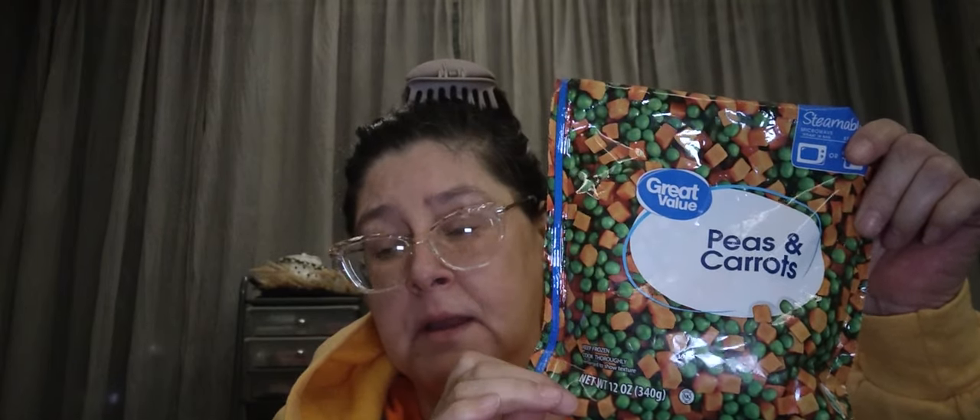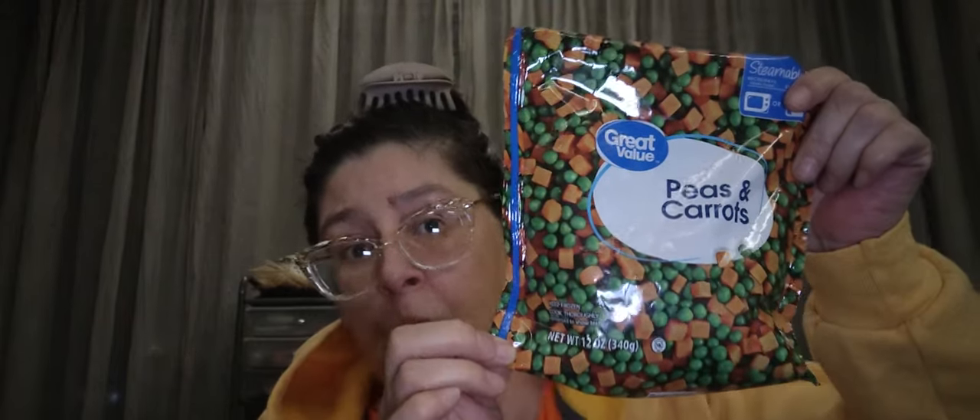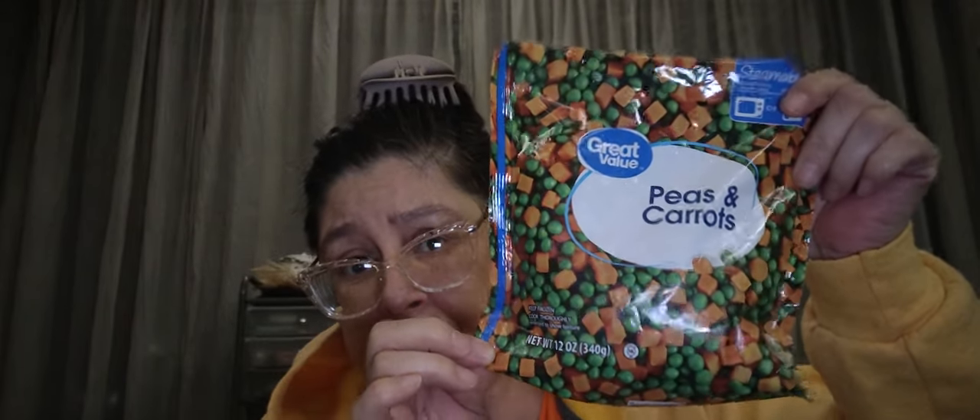I also picked up a bag of peas and carrots — 12 ounces for 98 cents. We love peas and carrots as a side or in stir fries. The California mix was a couple cents more, pretty sure it was $1.12.